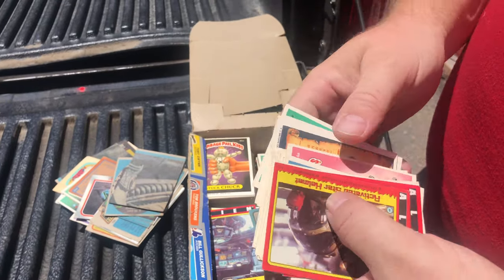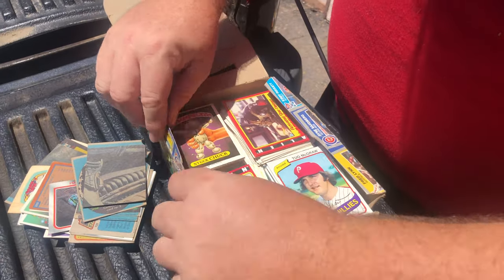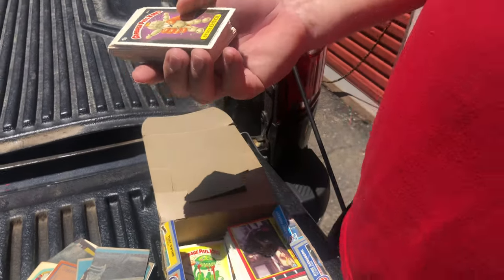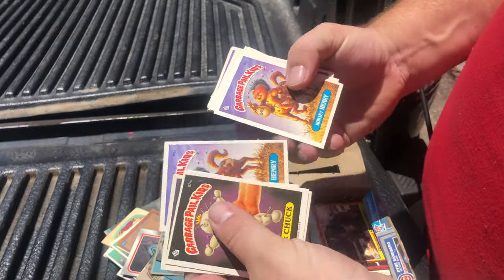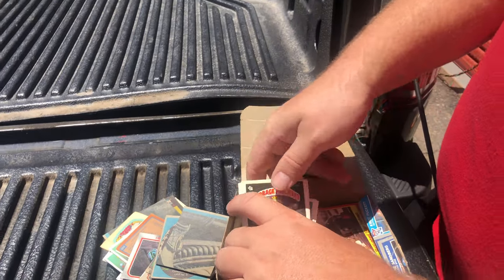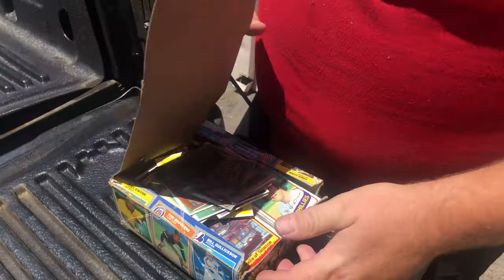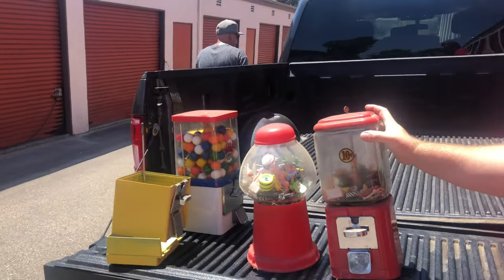All I need is for them to be worth a buck a piece on Comc and I'm happy. If they're worth a buck a piece — which is like a minimum — it cost me 30 cents, so it's not even a buck 30. There are a few hundred in here and look how good the condition is, really good colors. Go put these on the driver's front seat out of the sun — these are going to Comc.